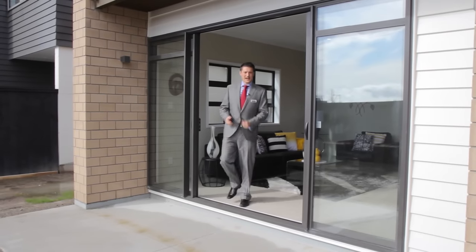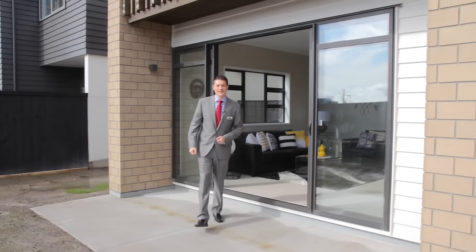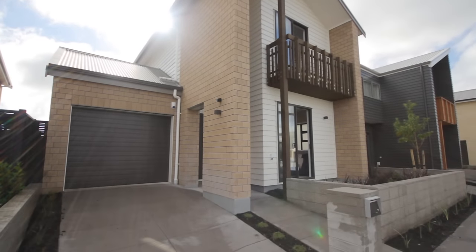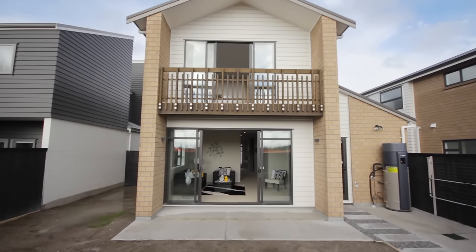I love how the property encourages a lifestyle that flows from the lounge out onto the north-west facing patio and out into the backyard. Perfect for entertaining all year round. Set in low-maintenance landscaped gardens around the front and a fantastic blank canvas around the back, there's plenty of room for the family to enjoy in the sun.